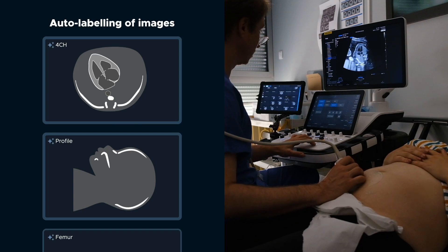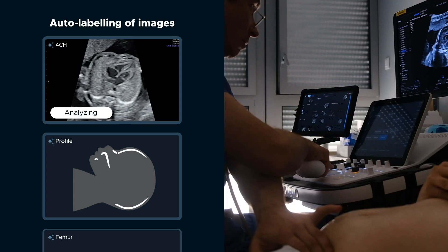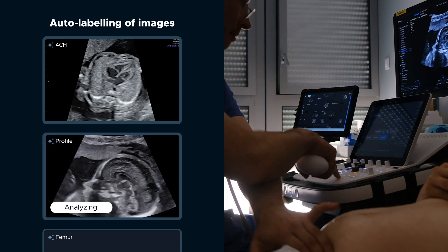While scanning, Sonio's artificial intelligence fills the report taking the data from the images and the DICOM files, auto-labeling the images and completing your visual checklist.